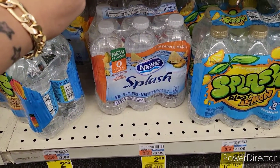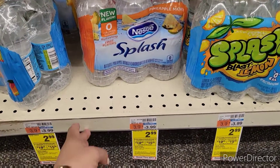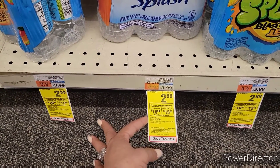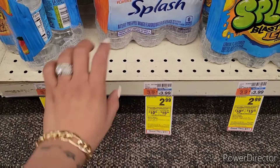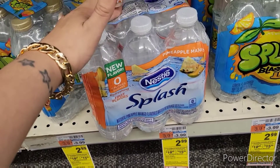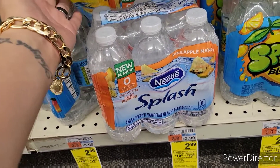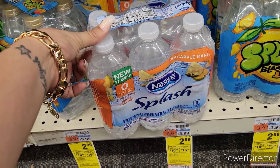The Nestle Splash Water in Pineapple Mango is on sale this week for $2.99, and it's included in the promotion — Spend $30 and get $10 ExtraCare Bucks, or Spend $45 and get a $15 ExtraCare Buck. I actually do love flavored water — I find it's the best way for me to stay hydrated. So I'm going to pick up the Pineapple Mango priced at $2.99.